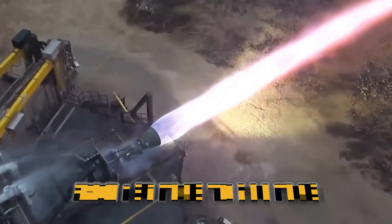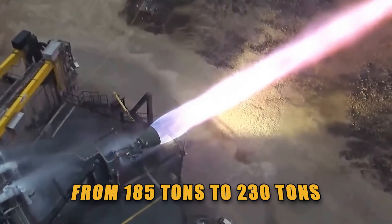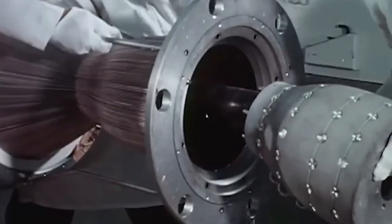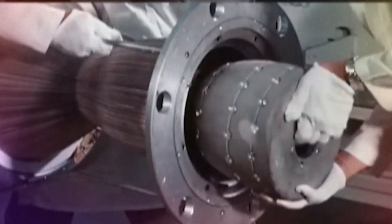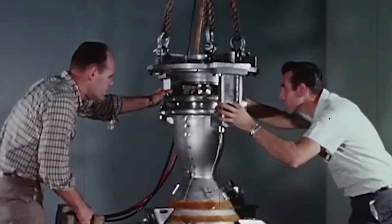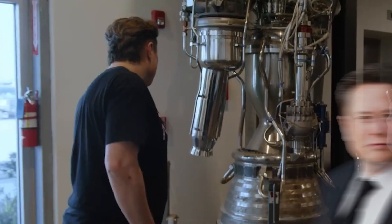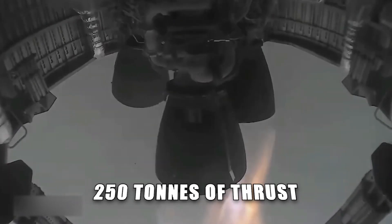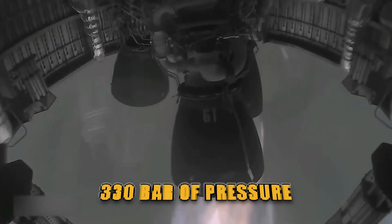At the same time, SpaceX was actually able to increase the thrust by upping the combustion chamber pressure from 250 to 300 bar. That pushed the thrust from 185 tons to 230 tons. Elon Musk believes there is still room to crank the Raptor up to 250 tons of thrust at 330 bar of pressure.